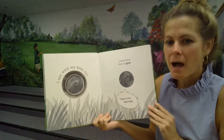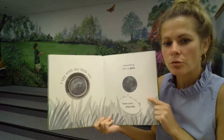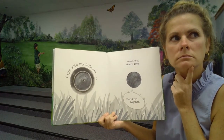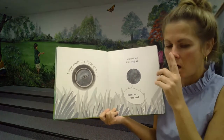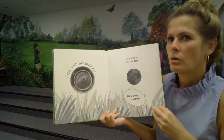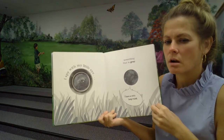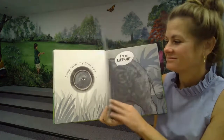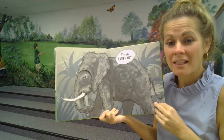I spy with my little eye something that is gray. Hmm, what's something that's gray? I have a very long trunk. What animal has a trunk and is gray? What is it? I am an elephant.